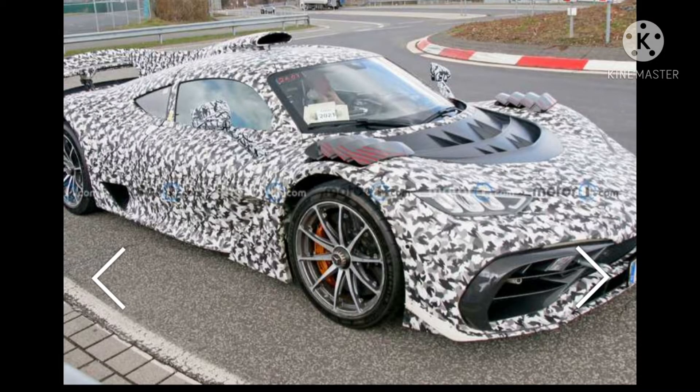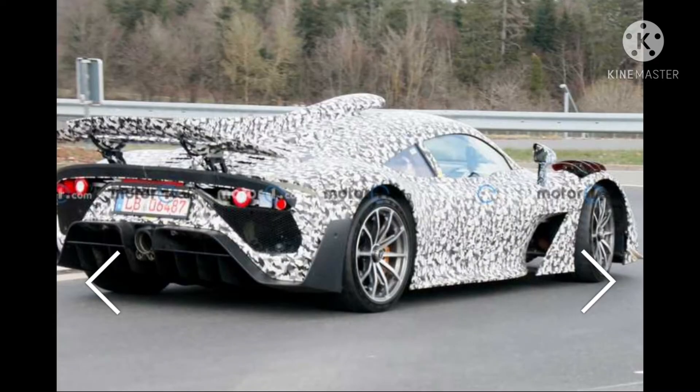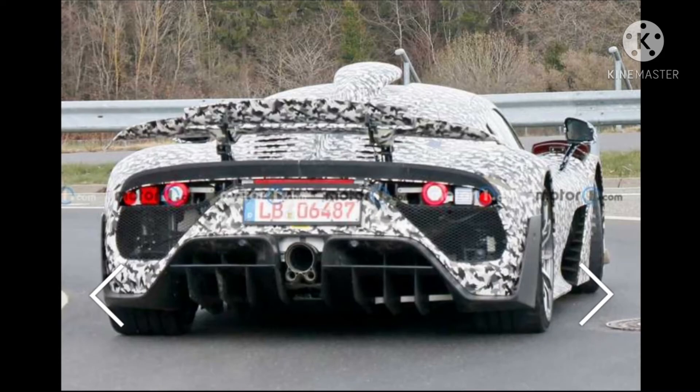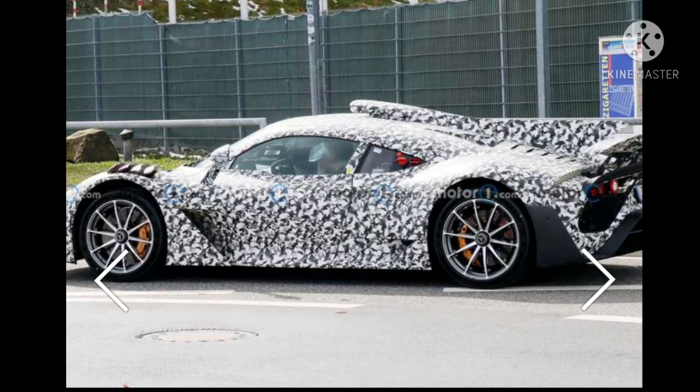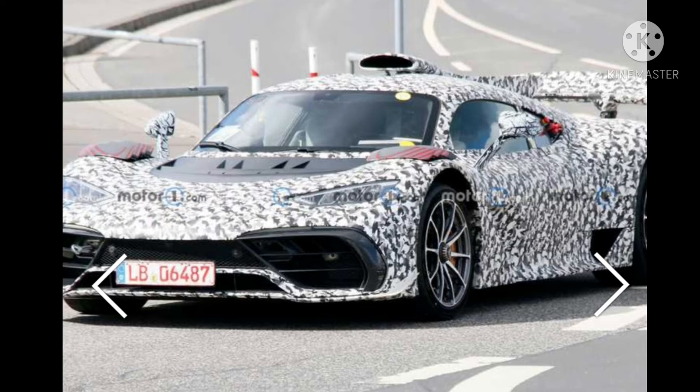The Mercedes AMG One uses a turbocharged 1.6-liter V6 with four electric motors. It produces more than 1,000 horsepower, and rumor says the figure is 1,200 horsepower. This powertrain was the reason for the hypercar's delay, as engineers needed to adapt it to meet more stringent WLTP regulations.